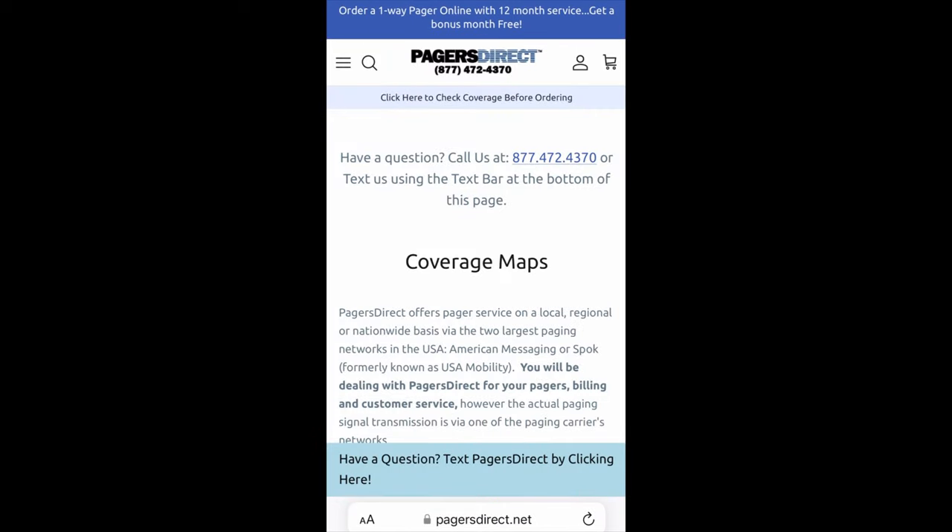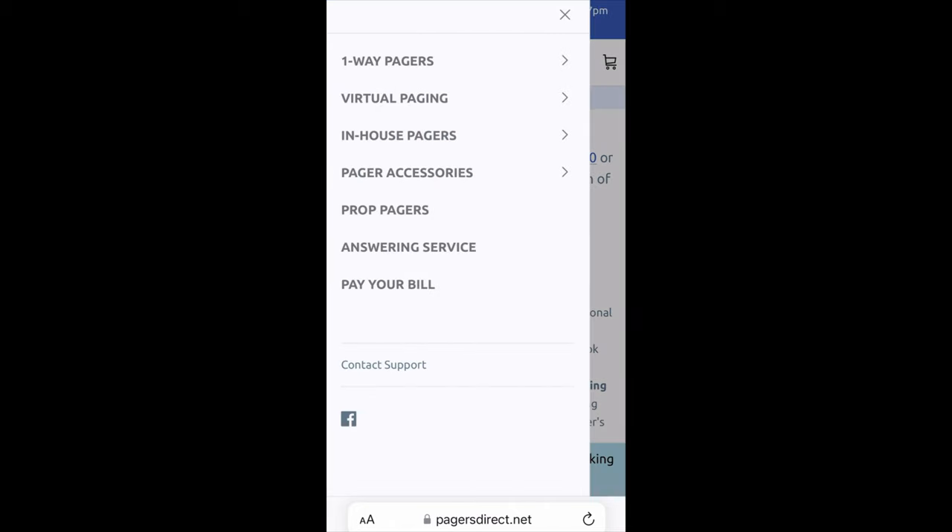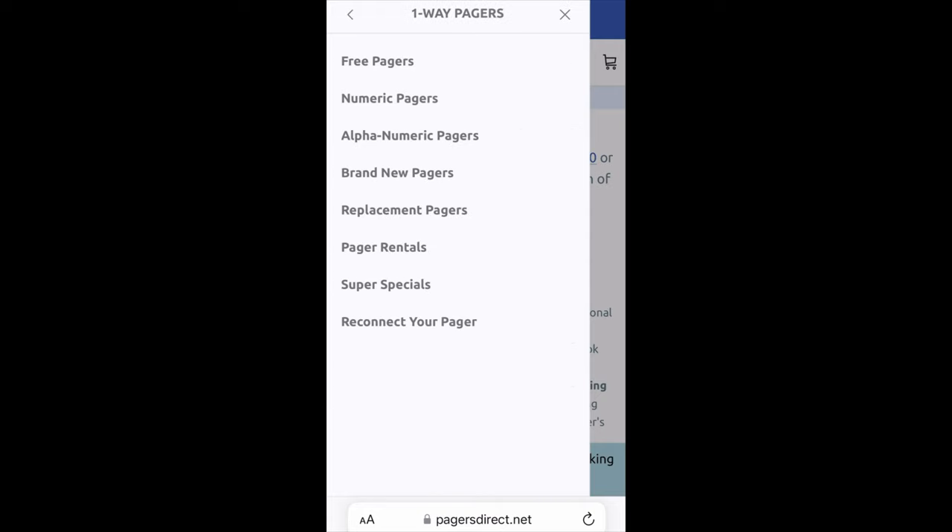So you definitely want to check that before placing an order to ensure that you will have coverage in the area where you'll be utilizing your pager. Once you've confirmed coverage, we're going to click on the hamburger menu — the three lines in the upper left corner of the screen. You will see another menu with several items. Underneath one-way pagers, if you click that arrow, it's going to take you to a sub-menu which has free pagers, numeric, alphanumeric, brand new pagers, and so on.